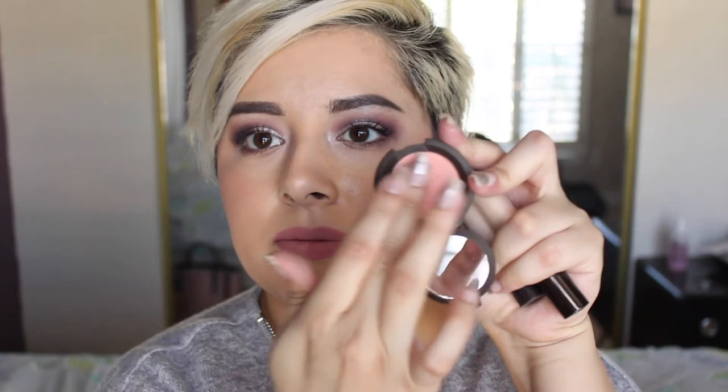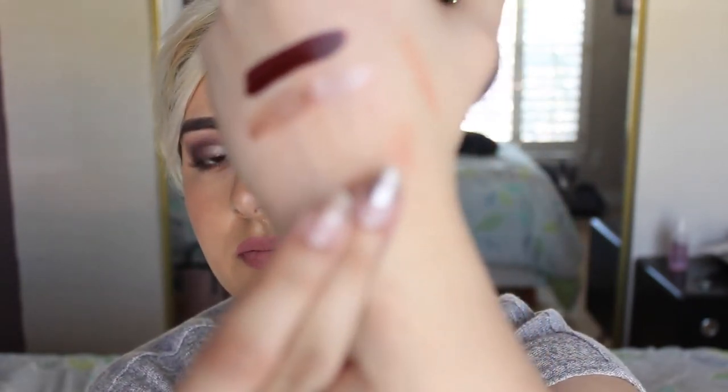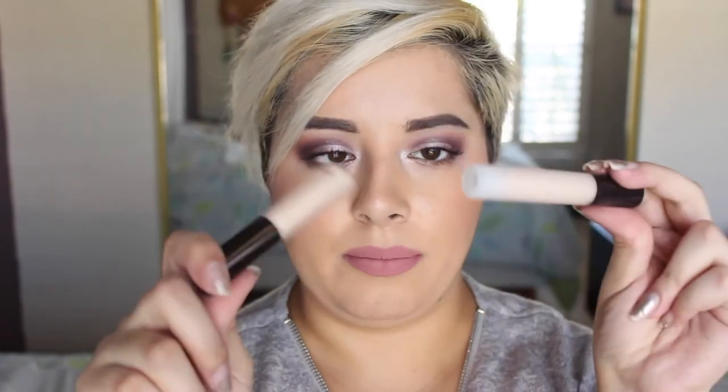I also picked up a little set from Becca. It's a set that came with two powders and two liquid products. The powders are the Opal highlighter, which is a cult favorite and very nice and shiny, and a mini of their blush in Flower Child — a really pretty peach shade. It also came with a mini Shimmer Skin Perfector in Opal and a mini of their backlight foundation primer. So that was a good deal to get.